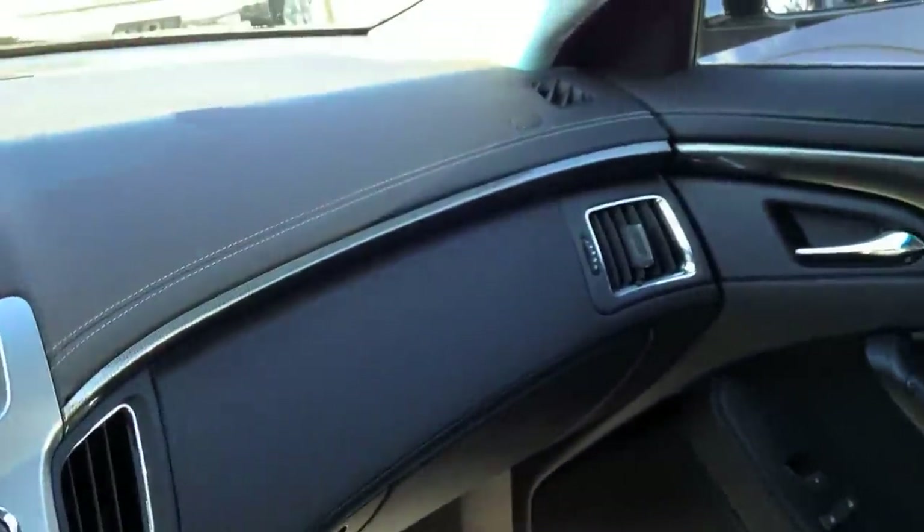So let's talk about interior quality. The dashboard is nicely soft on top, nicely padded, with exposed stitching. They did rather well with that.